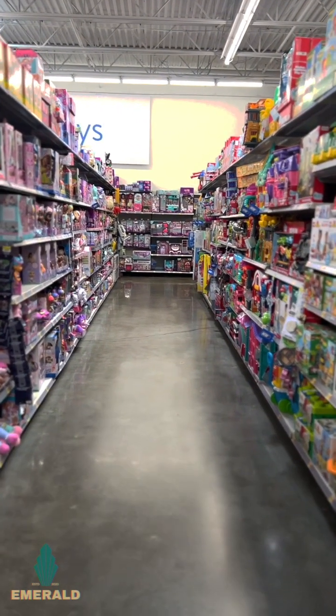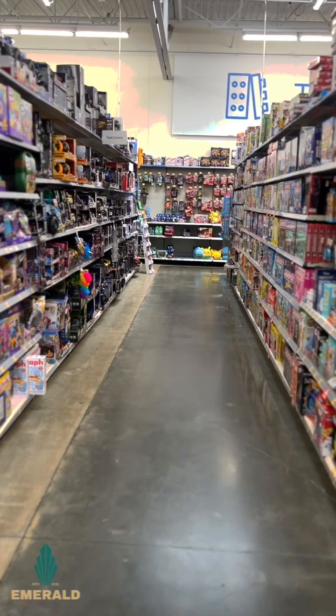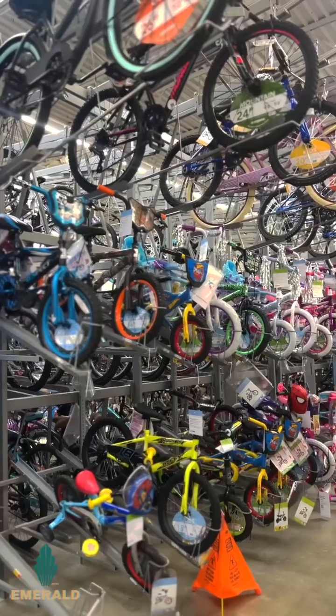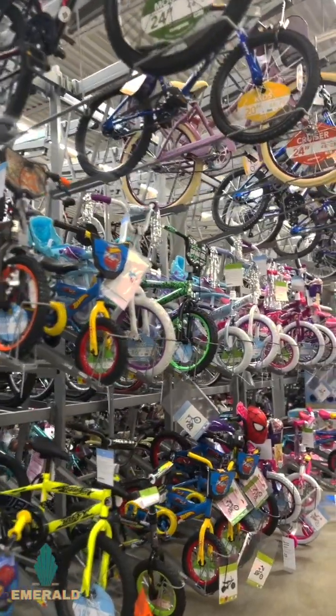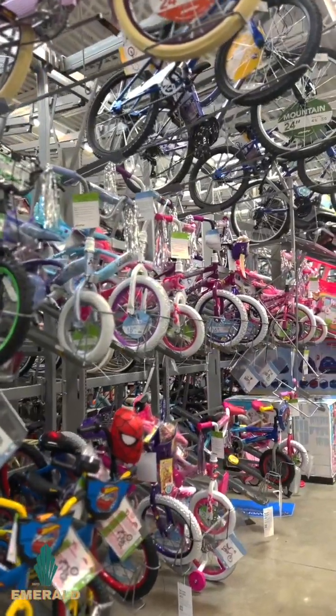The toy aisle is very clear — you can tell they're stocking. Same aisle. One thing I will note: the music is too loud. I can't even focus on how beautiful the bike section looks because the music is so loud. Y'all gotta turn the music down.